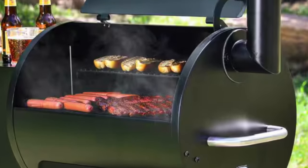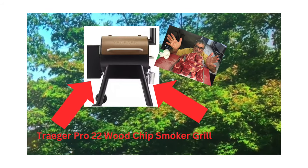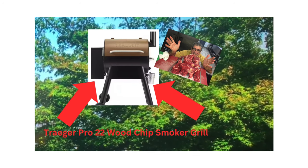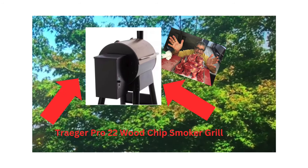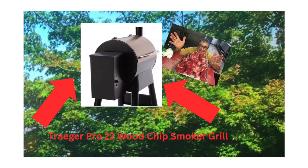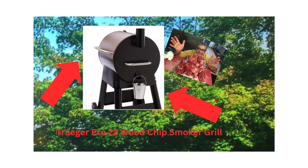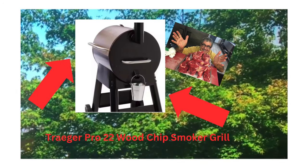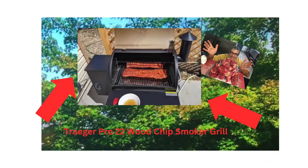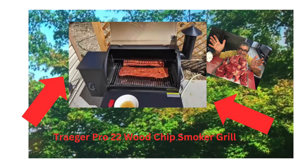This is the absolutely fabulous Traeger Grills Pro 22 electric wood pellet grill and smoker, the bronze version — 572 square inches of cooking area and a 450 degree max temperature. It's got meat probes and it's a six-in-one grill. Never use gas or charcoal again; this uses wood pellets with an automatic feeder. It's the only way to go. Being a six-way grill, you can grill, smoke, bake, roast, braise, and barbecue food to perfection.